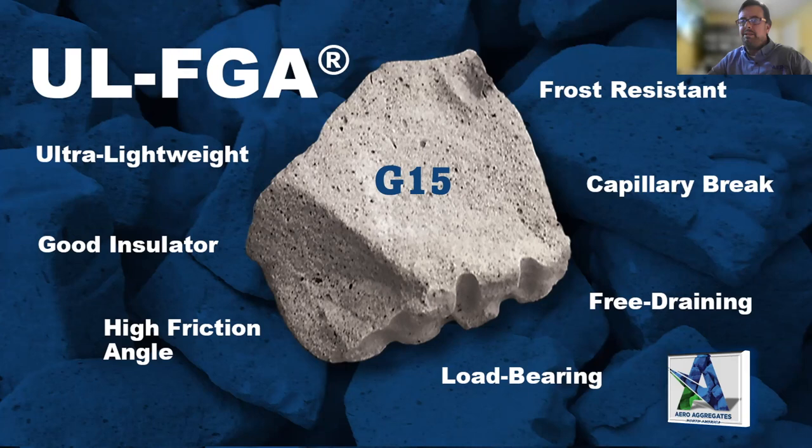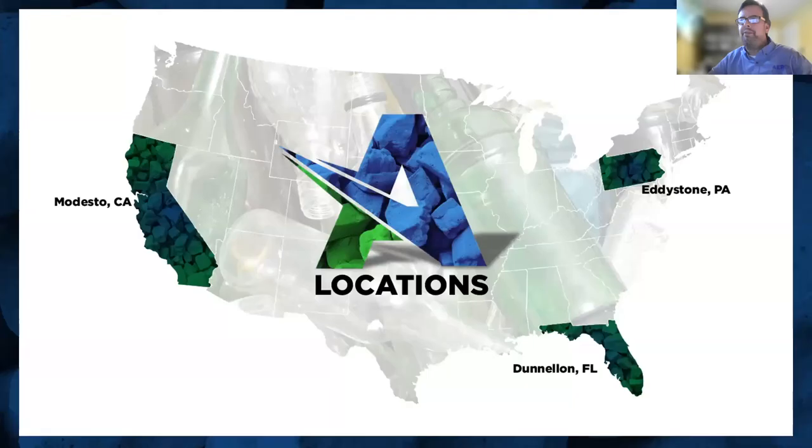The capillary break property is super important for sub-slab insulation. When compacted to say 12 inches in thickness, the material is free-draining — water flows through it laterally. In a sub-slab application with hydrostatic pressure pushing up below the slab, the aggregate allows water to flow laterally rather than developing serious hydrostatic pressure that would force water up into your basement or through your slab. It's also load-bearing — it's pure mineral silicon dioxide, capable of significant loading. We do quality testing and can run calculations for your specific thickness.